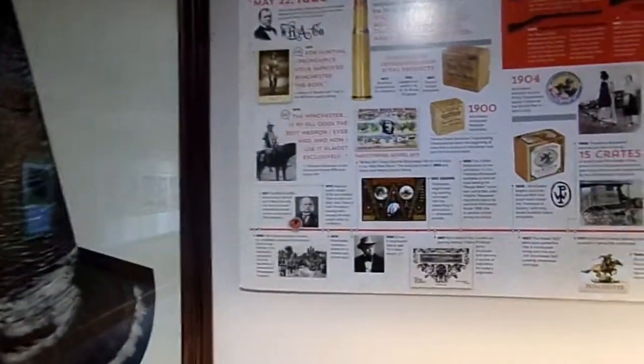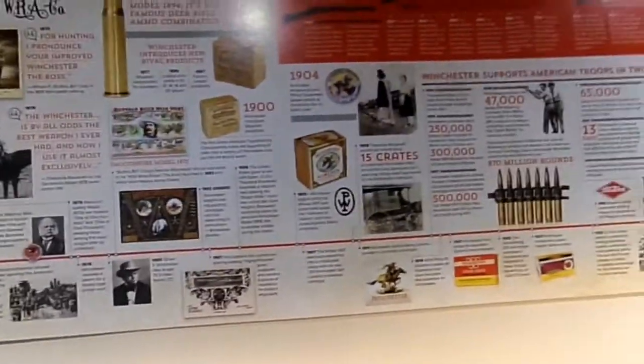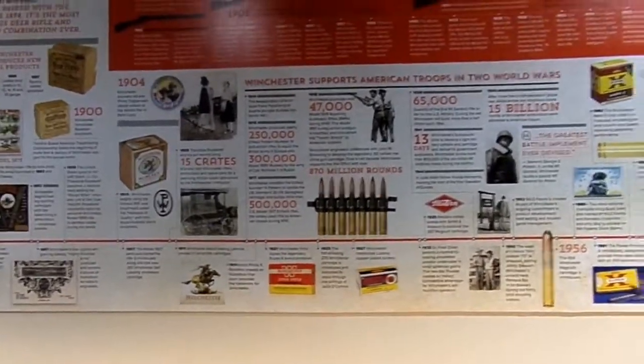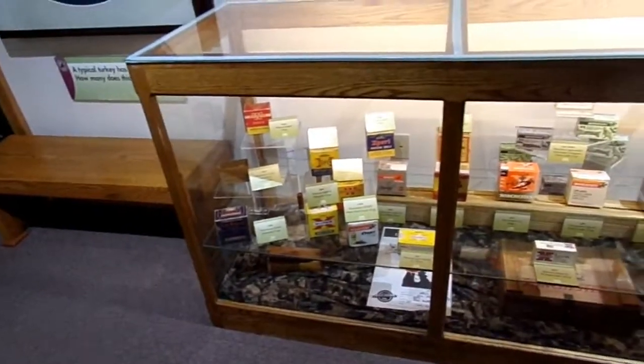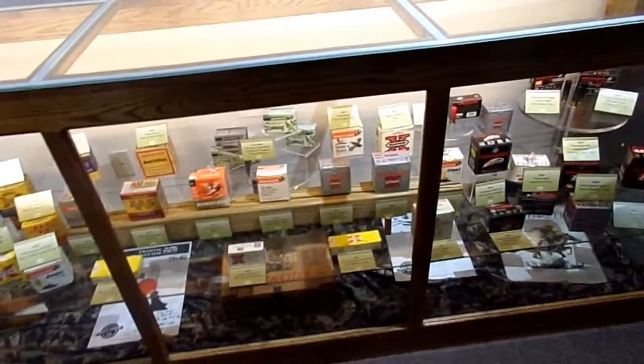This here is just a history of hunting turkeys with different bullets, starting from 1866, and the different models of guns that were used and the types of bullet shells. Down below are displayed the various boxes of shells.